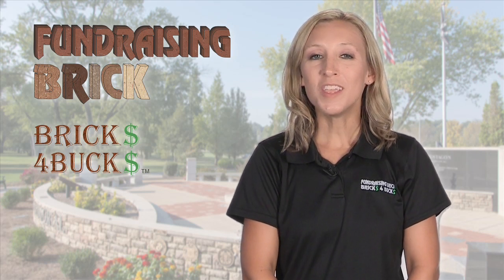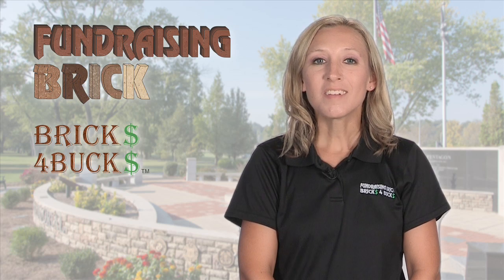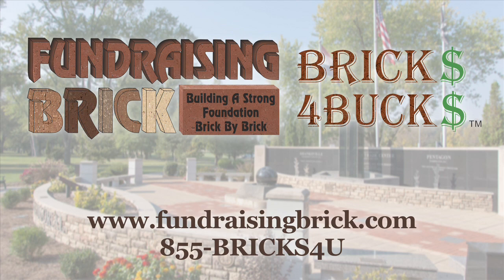We are here seven days a week, including evenings and weekends, to help assist you with your fundraising project. Contact us today to see how we can help you turn bricks into bucks.